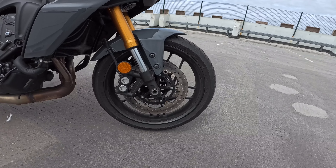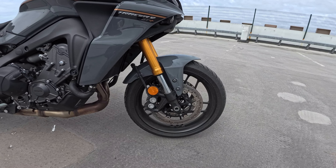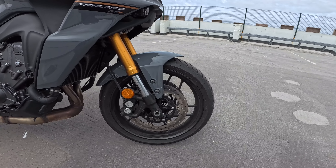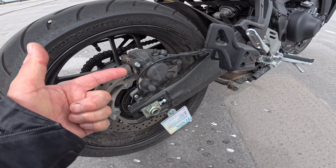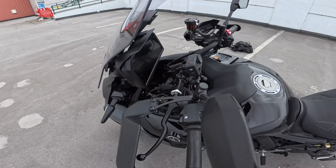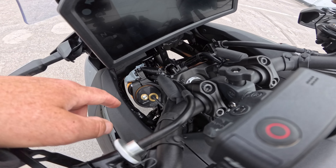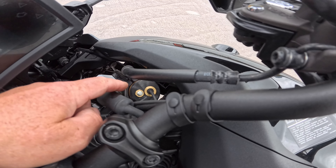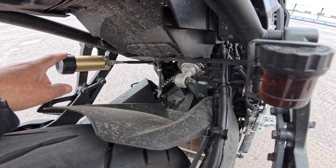Starting at the front, the bike is wearing Bridgestone Battleaxe T32 sports touring tyres — and it is definitely a sporty touring machine in the 60-odd miles I've put on the bike. At the front we have Yamaha's twin-pot calipers, and at the rear a single-pot caliper from Nissin. The bike has got upside-down forks, and with the Plus model we have semi-active suspension. Looking at the top here, we've got KYB front forks — semi-active, all done electronically — but you can also adjust the preload manually on the left and right fork, and at the rear you can manually adjust the preload setting too.